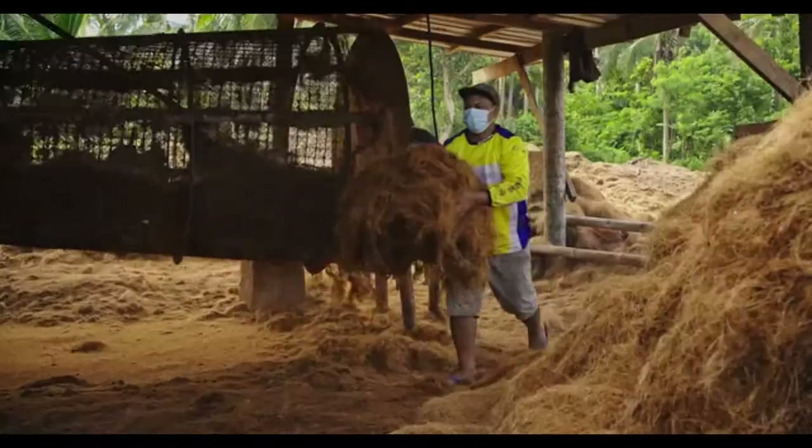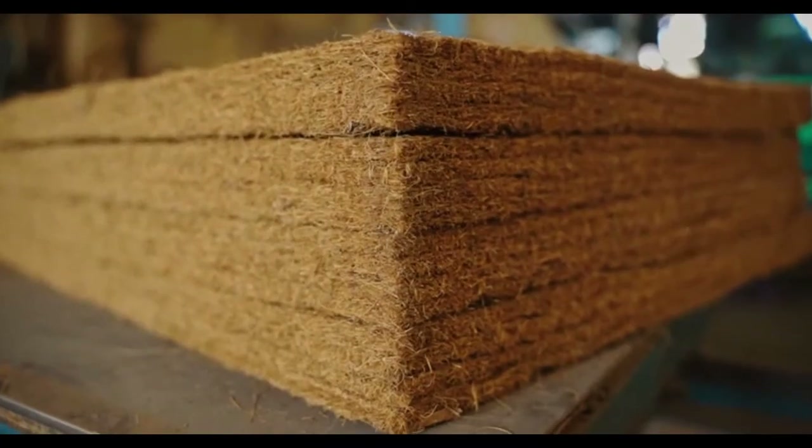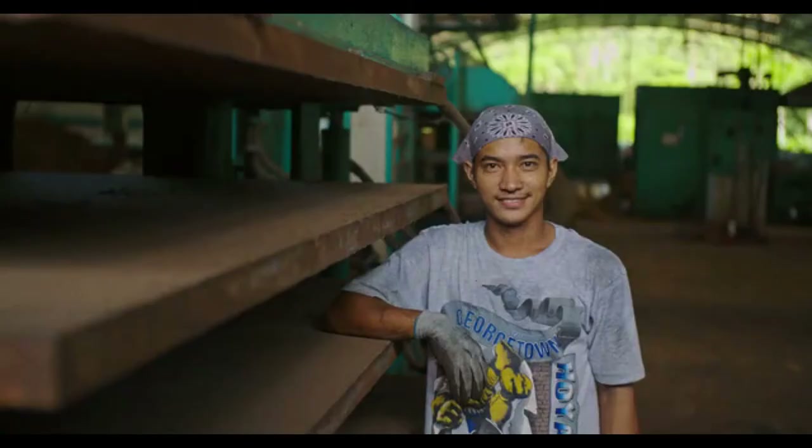We spent years working alongside farmers and engineers in the Philippines, turning this waste into insulation for the Nutshell Cooler, providing extra income for farmers and creating jobs in rural communities.